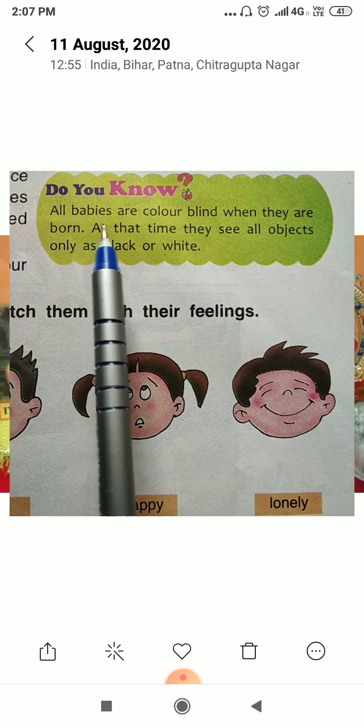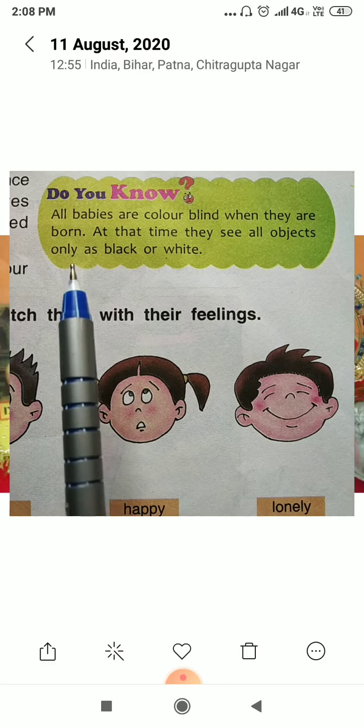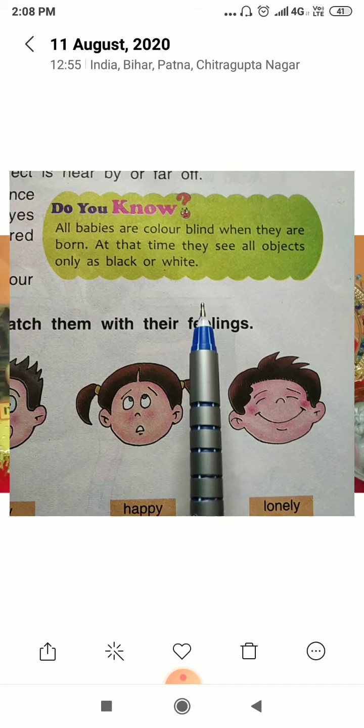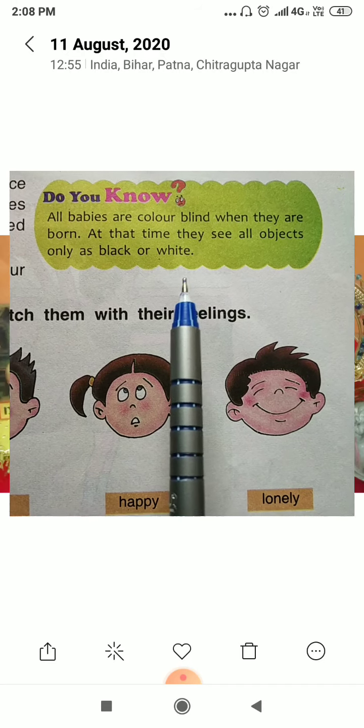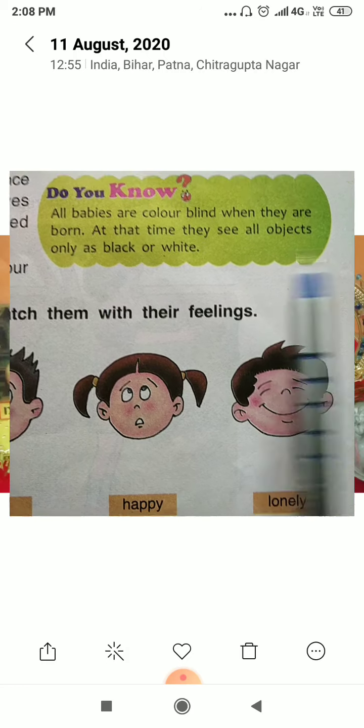All babies are color blind when they are born. At that time they see all objects only as black or white.